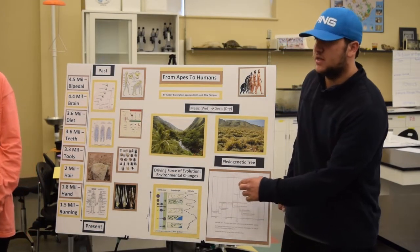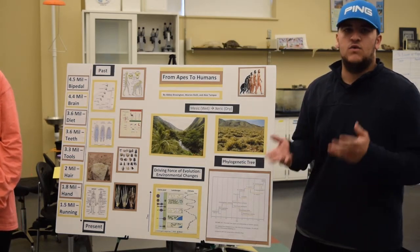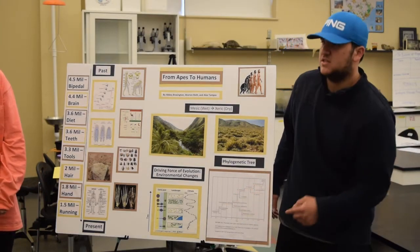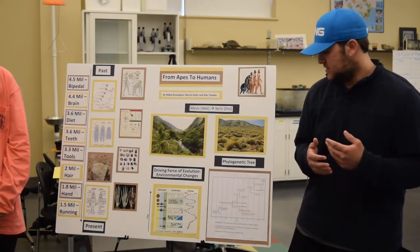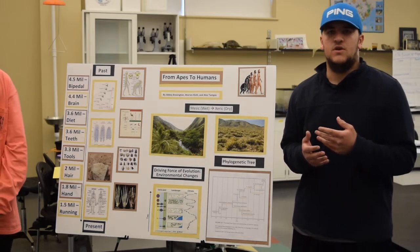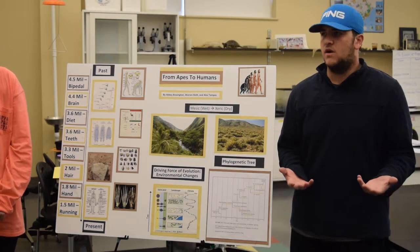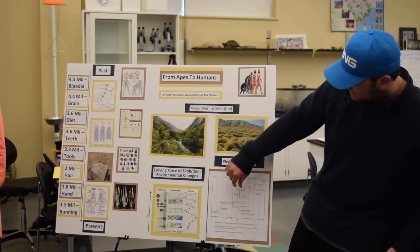Those tan bars indicate the time span in which fossils have been found that correspond to each species. Another aspect is this right here — it says 'Homo species question mark' in general. That indicates one of the questions science still doesn't have an answer to: they have found fossils that don't correspond to Australopithecus africanus or Homo rudolfensis, so it's probably a transitional form.